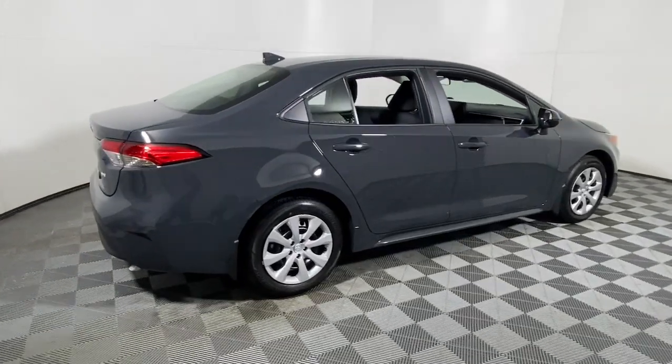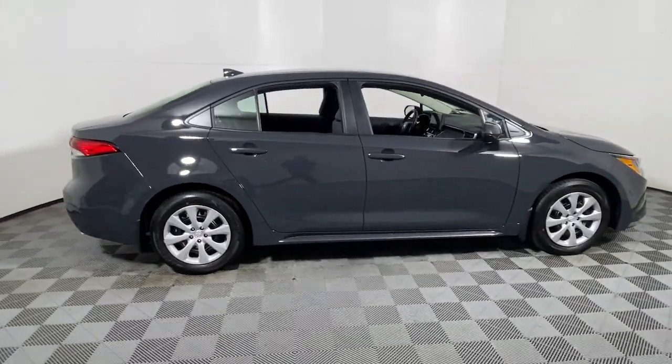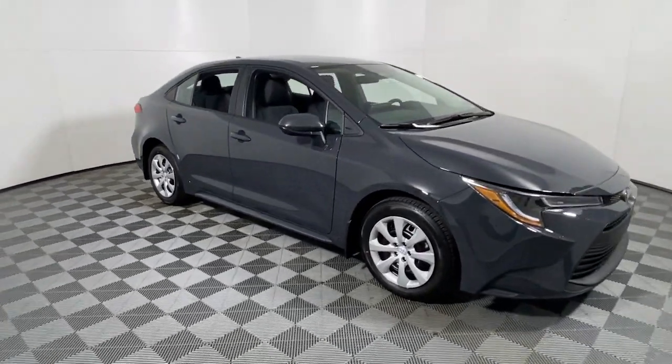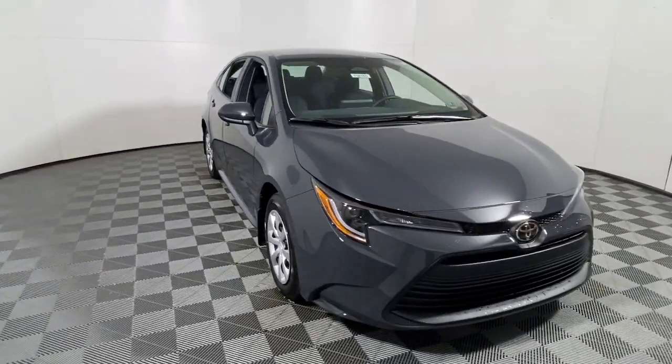Get into the 2024 Toyota Corolla. This sleek Corolla delivers impressive fuel efficiency, advanced safety features, and head-turning style.